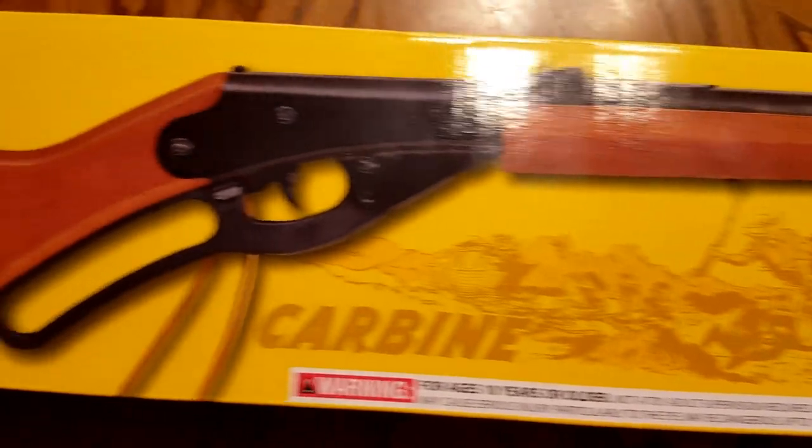This particular model is, of course, the classic Red Ryder. For those of you who have seen the movie A Christmas Story, you know that this is the gift that Ralphie was just dying to get — the Red Ryder BB gun. This particular gun is great.